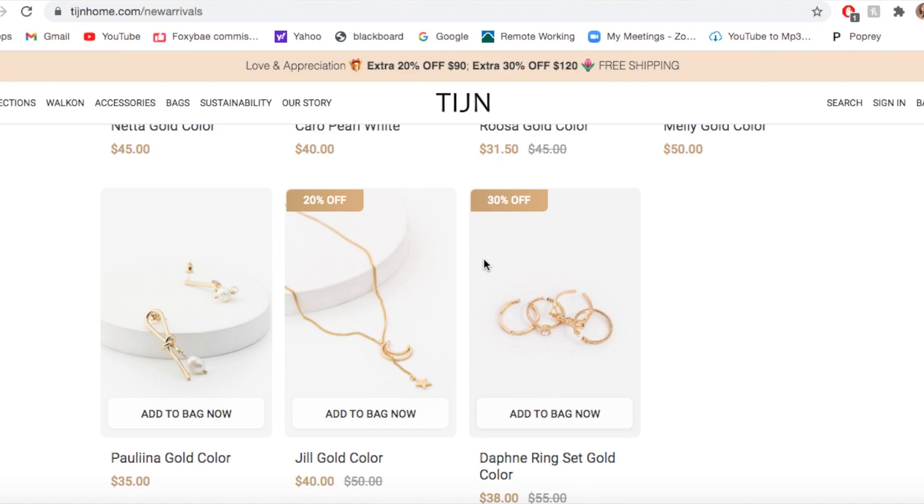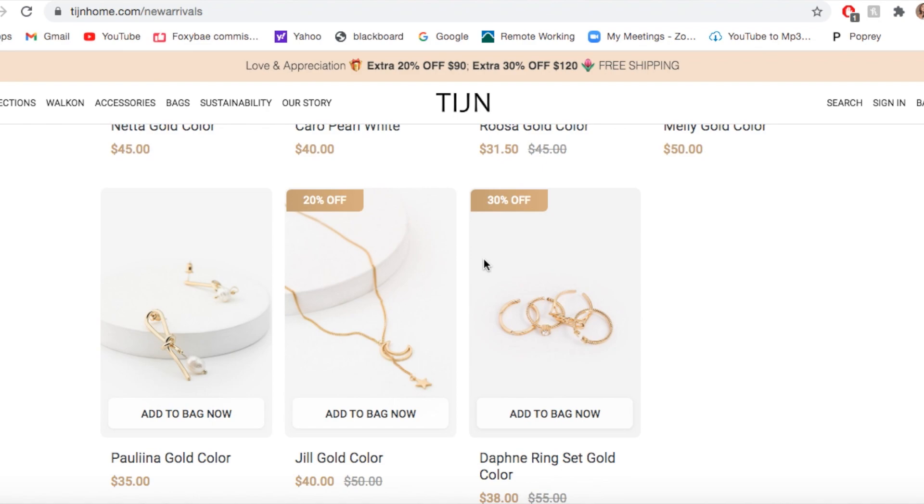So we're going to talk about the glasses now. Every single pair of glasses comes in a cute little box — it fits perfectly in my apartment. It was delivered with care and they open like this. I've shown you guys my other Tijin glasses and they always have a really adorable case. So this is how my case looks.